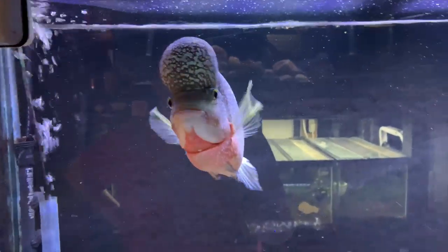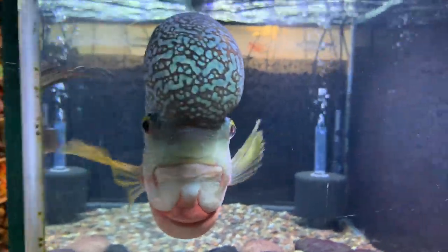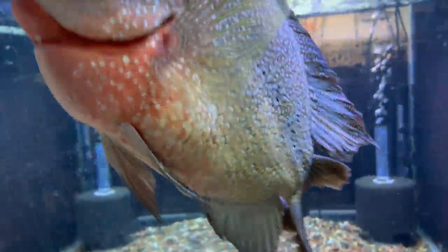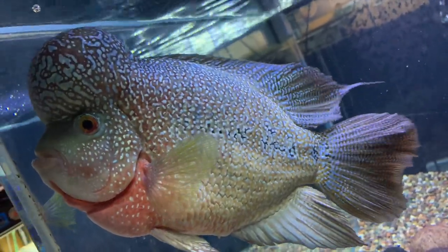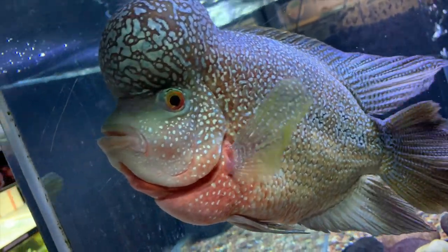Just above here is the Flower Horn — this is the 9.9 King Comfa. He's doing real good, as always. The nuchal hump and pattern on the nuchal hump is just crazy. I really dig this fish. I'm not super into hybrids, but this is one that's just always captivated me.